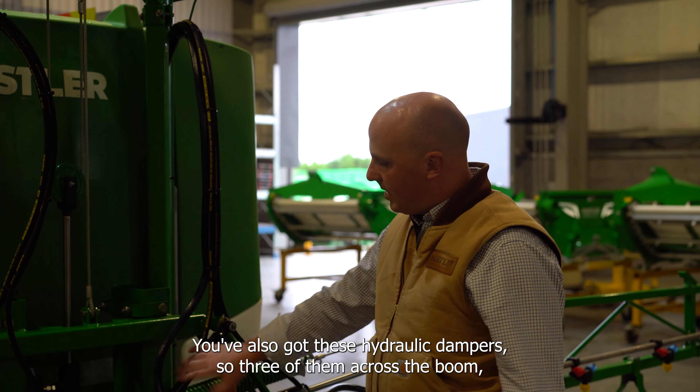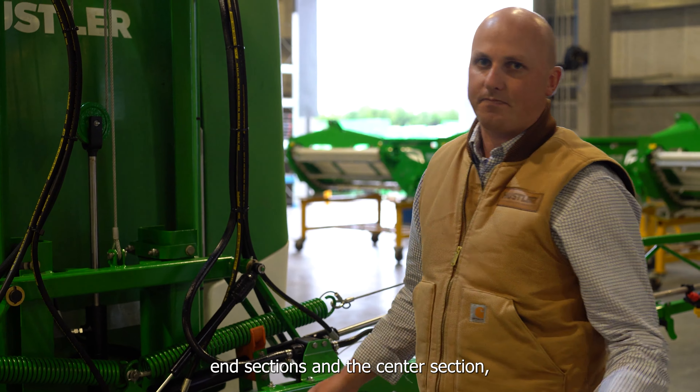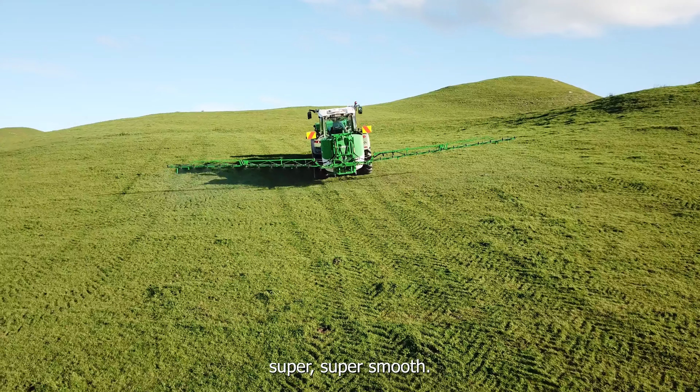You've also got popular dampers — three of them across the boom covering the end sections and the centre section, which keep it moving super, super smooth.